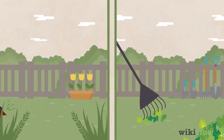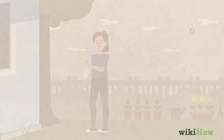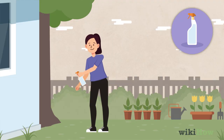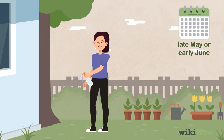To keep ticks under control in your yard, keep your grass trimmed and rake up any dead leaves. Treat your yard with a tick-killing pesticide that's approved in your area. Typically, the best time to use one of these treatments is in late May or early June, when outdoor tick populations start to rise.